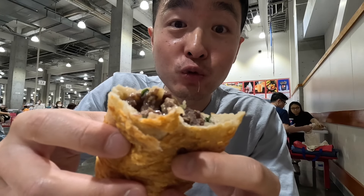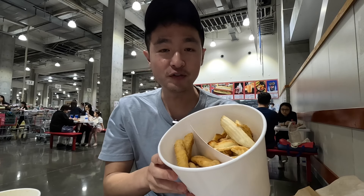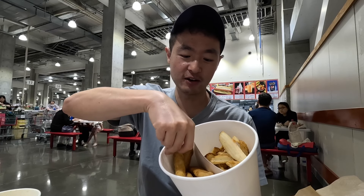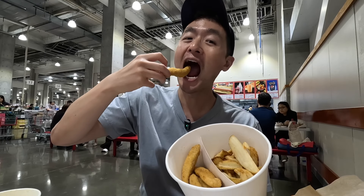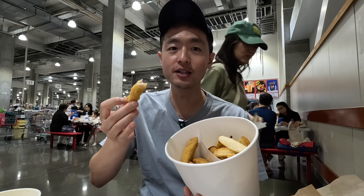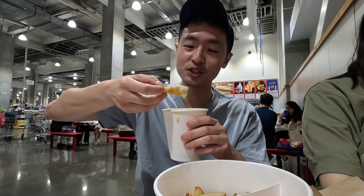We got the KFC bucket — 15 pieces of breaded chicken tenders and some fries. Let's try it out. I'd say it's an elevated dino nugget, a little bit fresher, a little bit juicier. I got an idea — let's dip it in the clam chowder. I'm so genius!